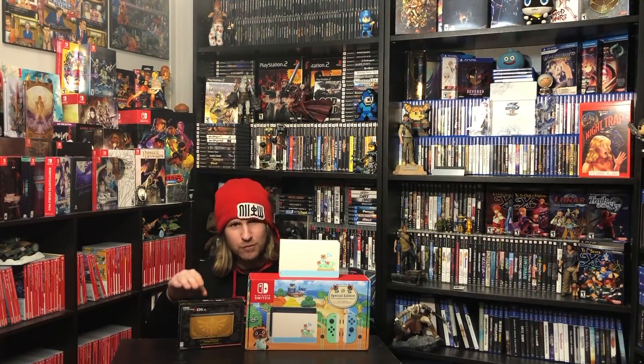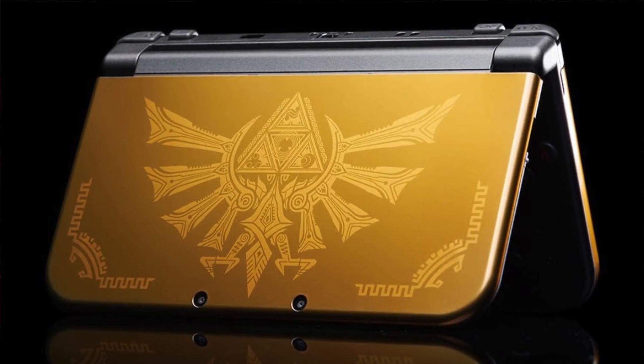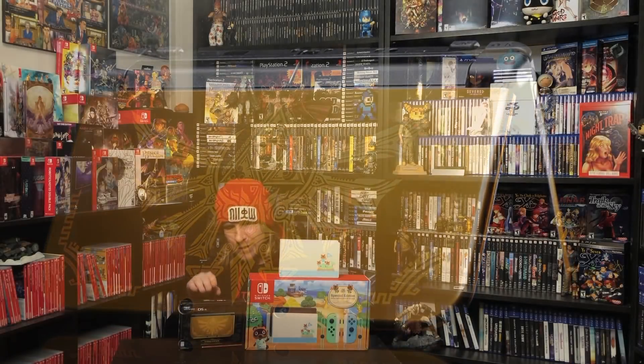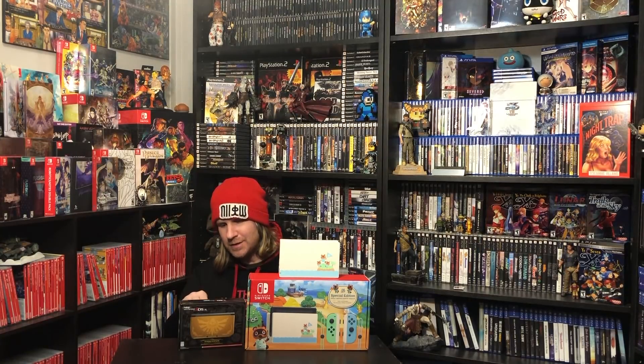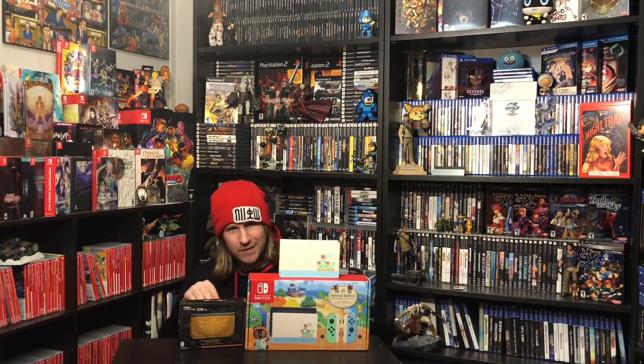I don't really need a bunch of Switch models just for the Joy-Cons, but that red one has me interested. I found this at my local flea market — a brand new 3DS XL Hyrule Edition. I had this one a while back and ended up selling it for some stupid reason. I regretted it instantly, and when I saw this brand new and unopened, I knew I had to pick it up. You can never have enough 3DS's and I'm not going to ever get rid of it again.